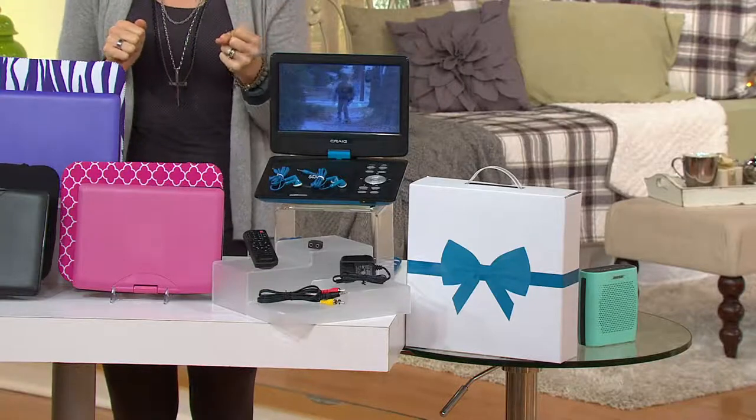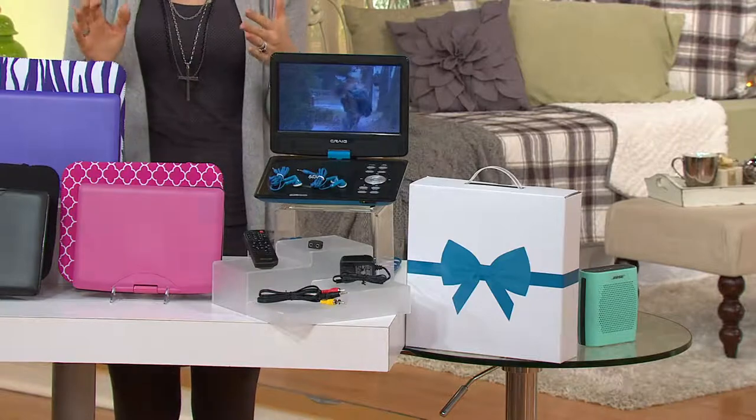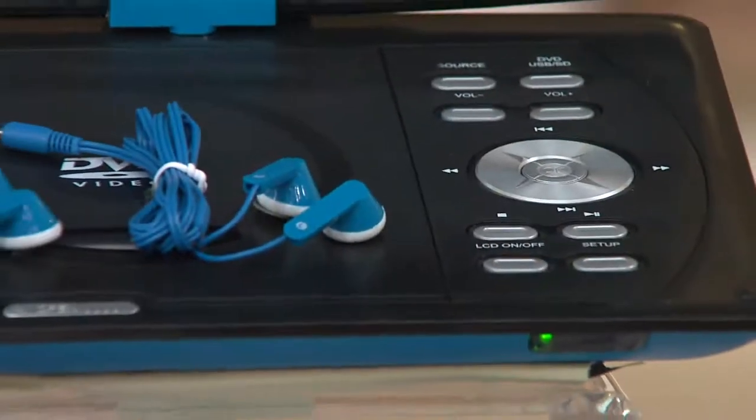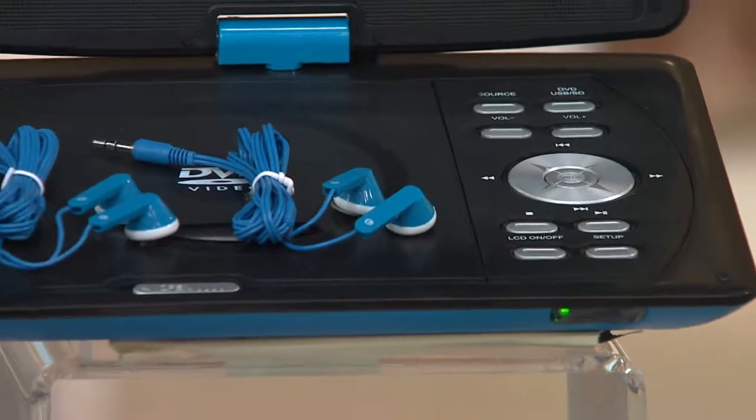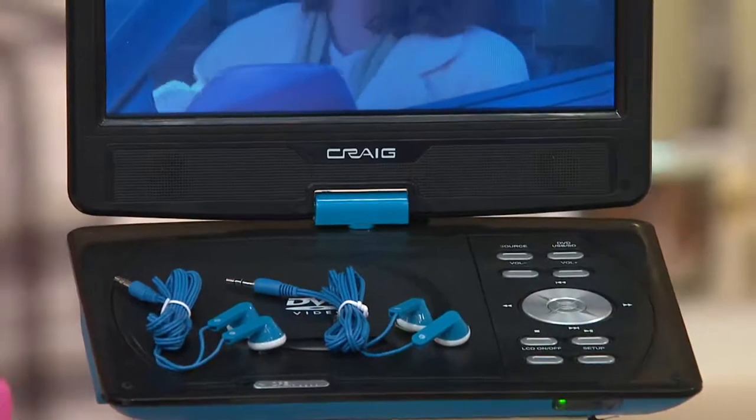Your thumb drive so you can put extra movies on there. It's amazing. Hooks up to your TV if you'd like it to, or take it with you. And here's what's really exciting — we've got fabulous fun colors so you can really personalize it for whomever you're getting it for.